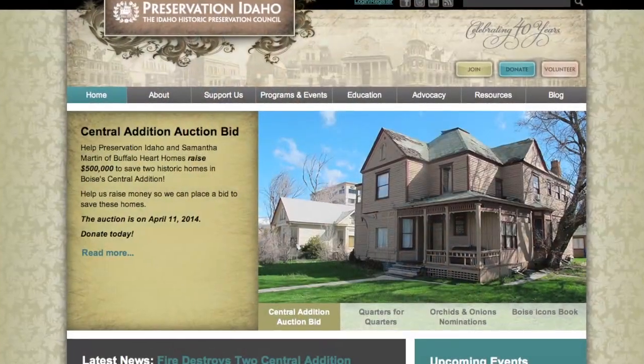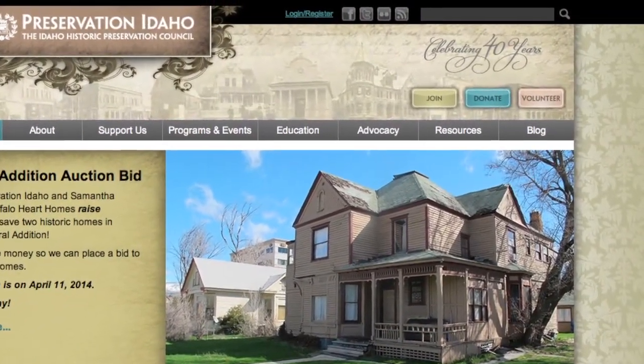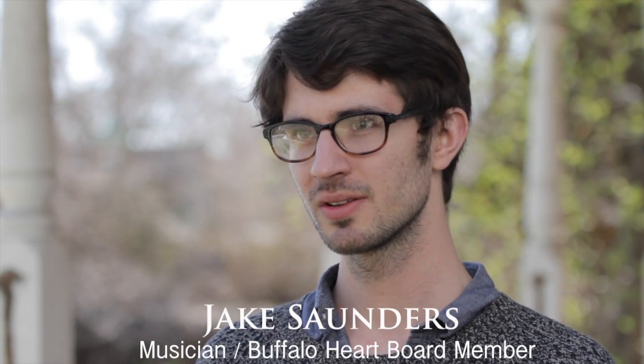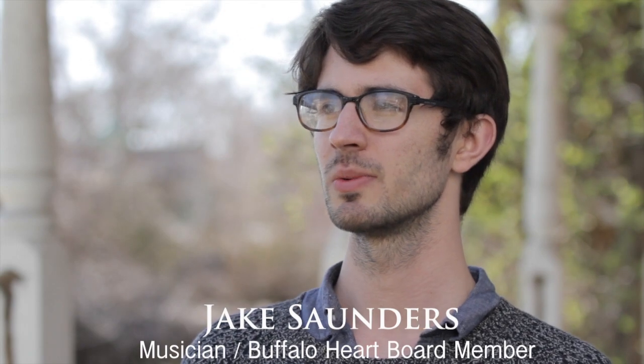My name is Samantha Martin. I've created Buffalo Heart Homes. We have joined with Preservation Idaho to collect funds to bid at this auction for the two other homes across the road and the land, in hopes of moving the Fowler House over there — across the street to a plot of land that is currently foreclosed and will be going up for bank auction in the near future. The only way to save the Fowler House is relocation. This will ensure the integrity of the neighborhood by keeping this historic house in its original location, rather than relocating it throughout the city and removing much of its historic significance.